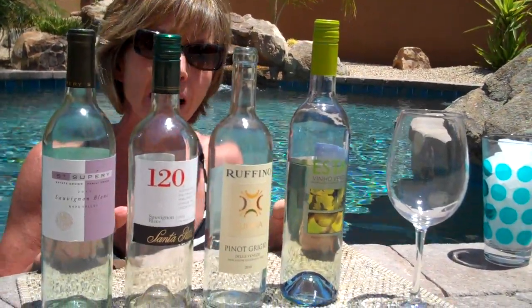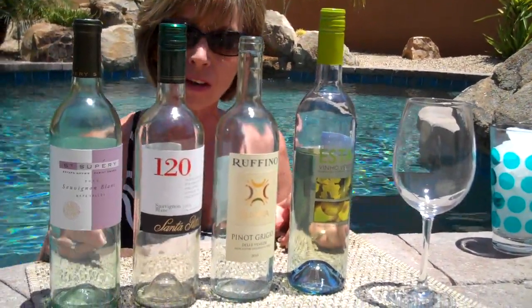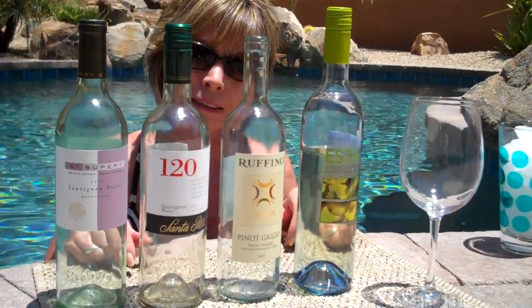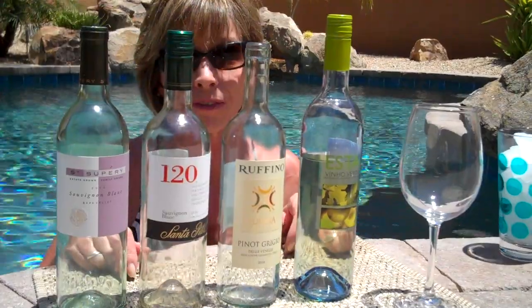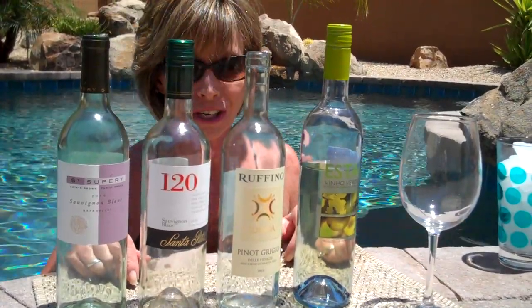We're talking about 100-degree wines today. You can see that the stuff I have in front of me is nothing but white. If you're one of those people who says, oh, but I have to have only red wine, then you're gonna have to stay inside because it just does not work in this heat.